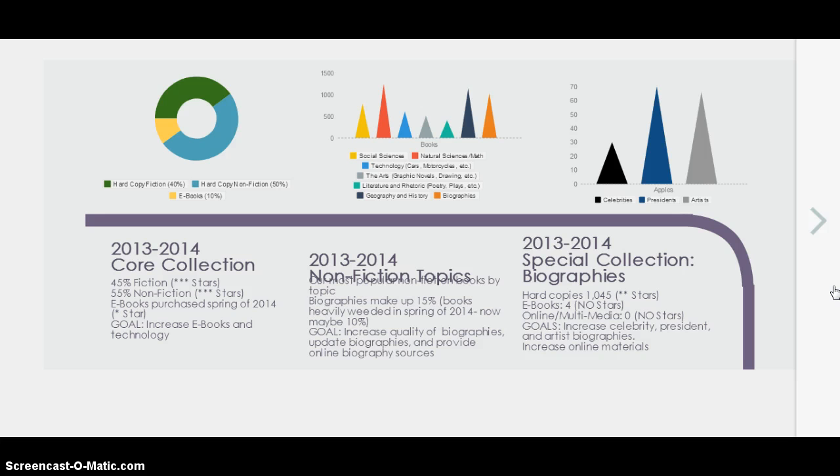The current status of the library is about 40% hard copy fiction, 50% hard copy nonfiction, and ebooks at about 10%. That gives our fiction three stars and our nonfiction three stars for quality and quantity. Our ebooks only get one star. The goal here is to increase the ebooks and increase the technology in our library.